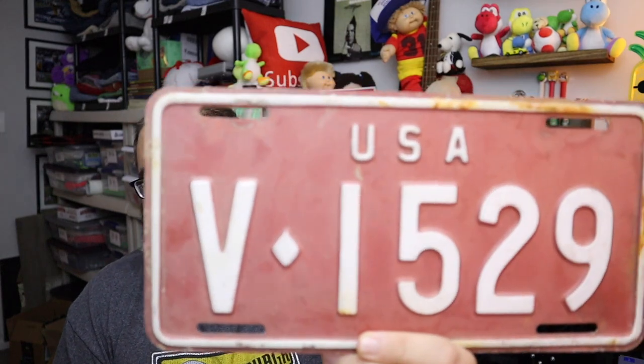Watch when you're listing stuff like this, because certain things you're not allowed to list — like government vehicles and things of that nature. People will buy them and try to impersonate a government vehicle. But because this is vintage, we're okay. $12 plus shipping.